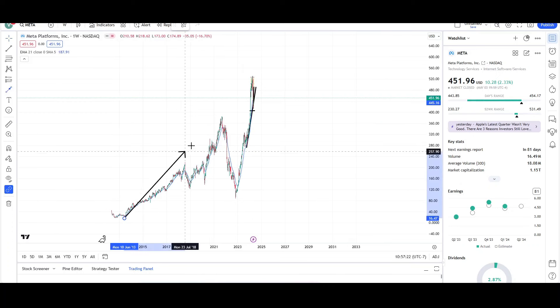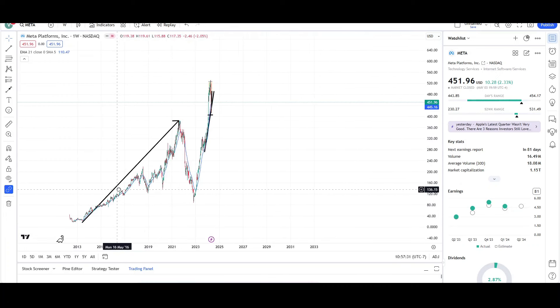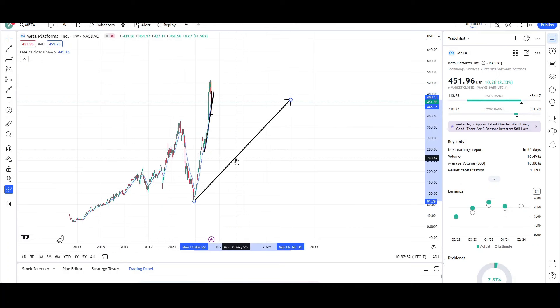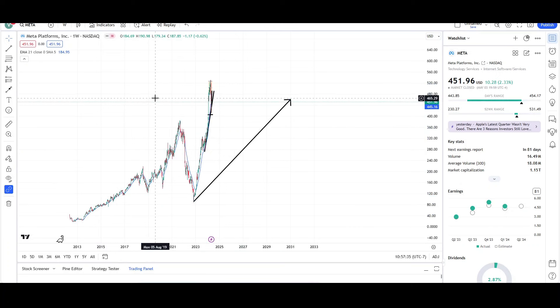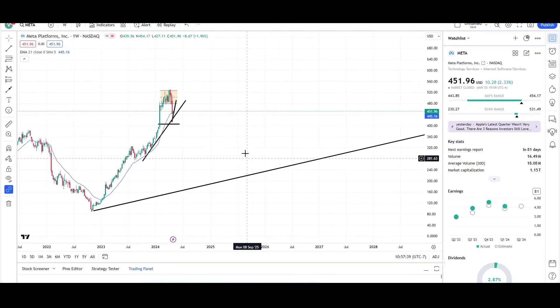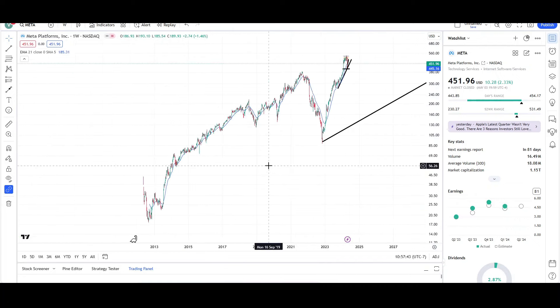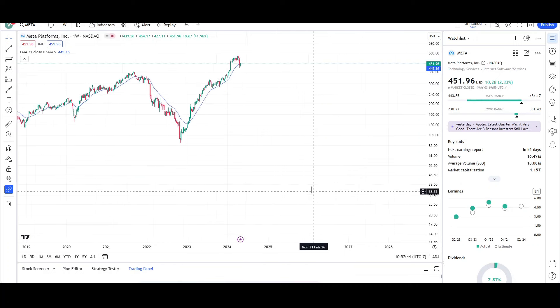We can do a measured move target from its inception — fading back to probably around 2012–2013 lows — drag it up to this swing right here, and that's basically a measured move target met right around the 464. If price does want to continue higher, where does it want to go? Let's take a look at the log chart and see if we can find something else for this.